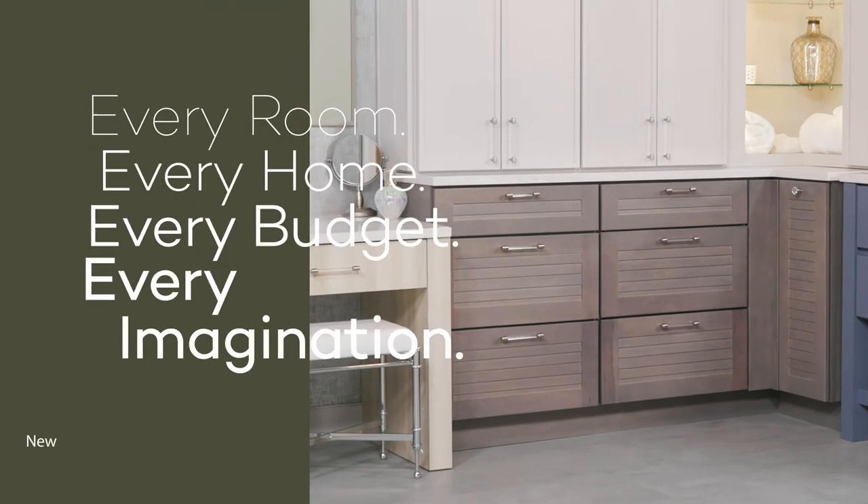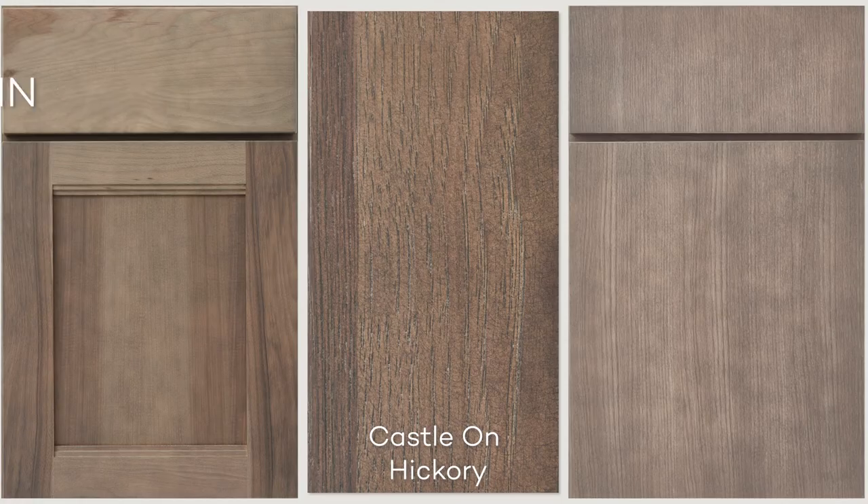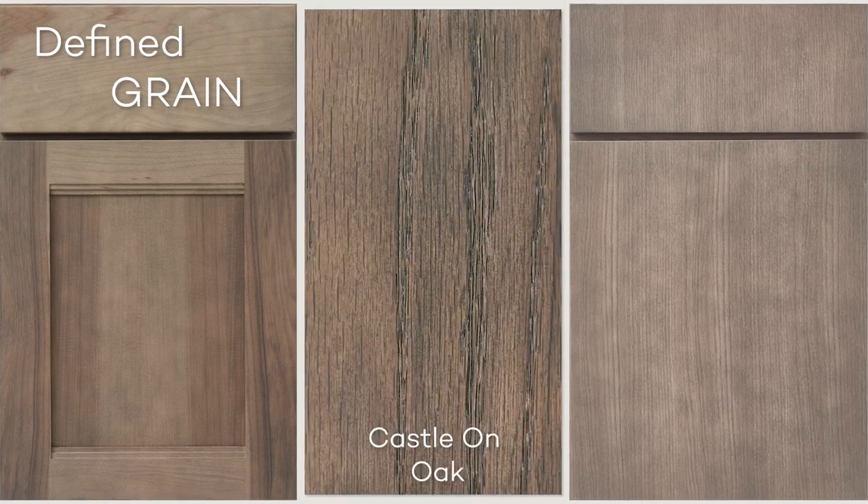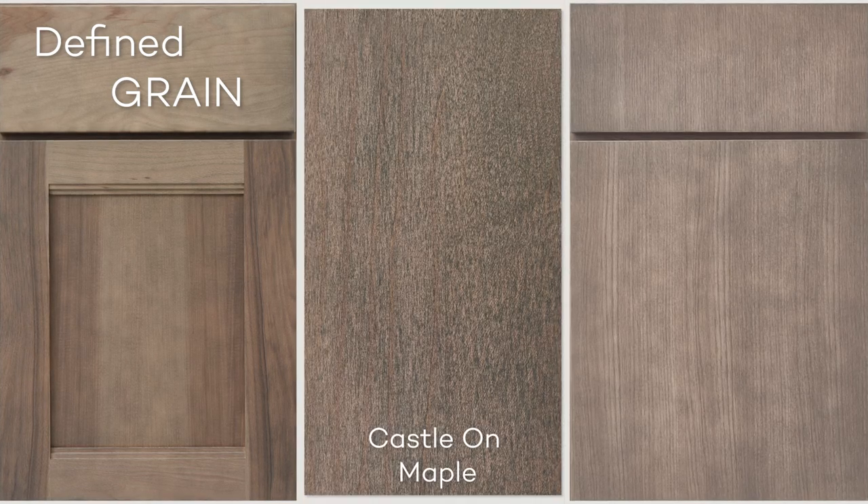It can go by itself, it mixes with a lot of other stain colors and a lot of paints. The graining is part of the overall hue of the stain and it really does enhance it and take it to another level.